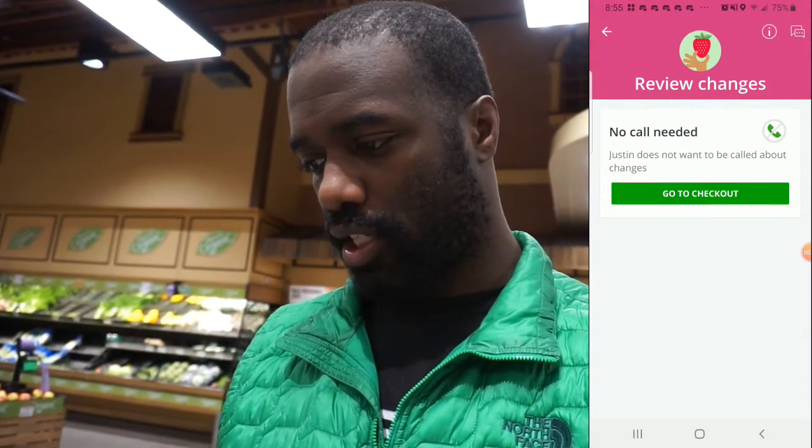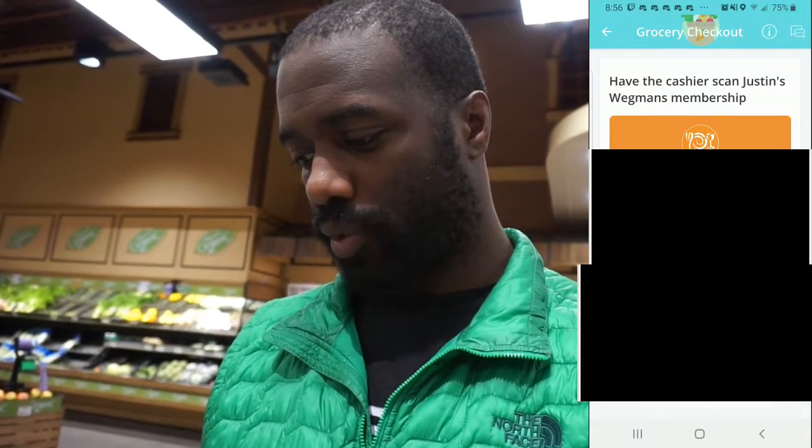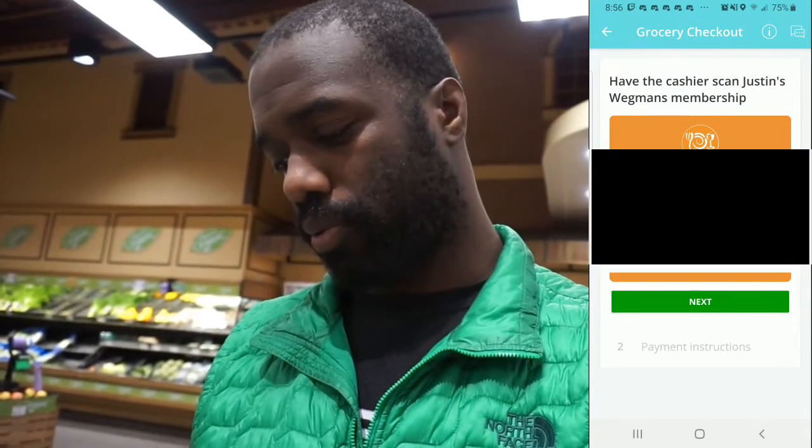Now that we're done, this is what it looks like when all the items are selected — you hit review changes and it syncs everything up so you can check out. They have a membership card hooked up, hit that and next. For payment they use Google Pay, which is like Samsung Pay — you can tap it on the screen, or you can use a physical card that Instacart gives you, which is a universal card everyone has. I prefer Google Pay, just tapping on the screen. Some stores you have to take a picture of the receipt.